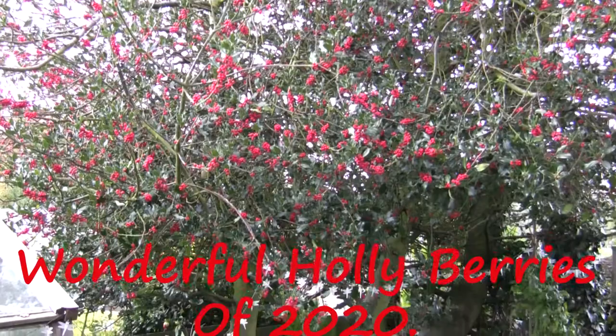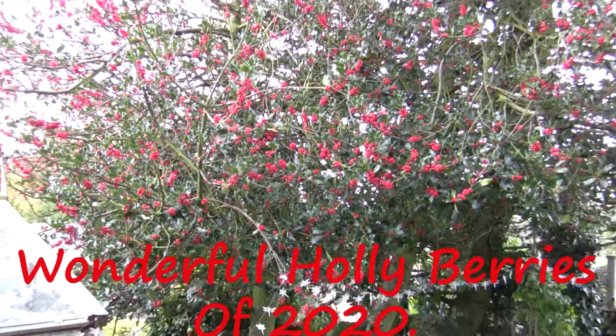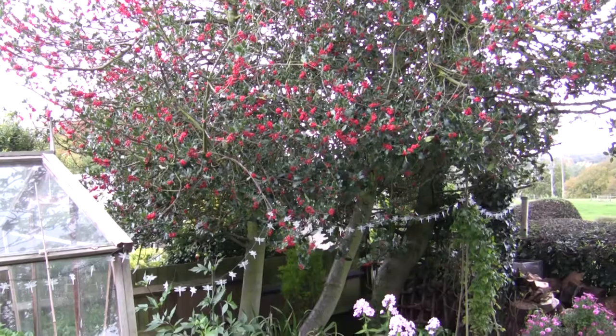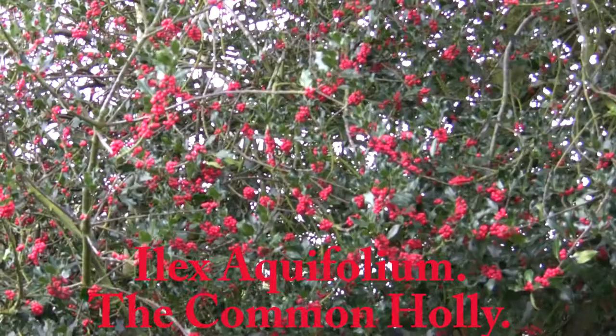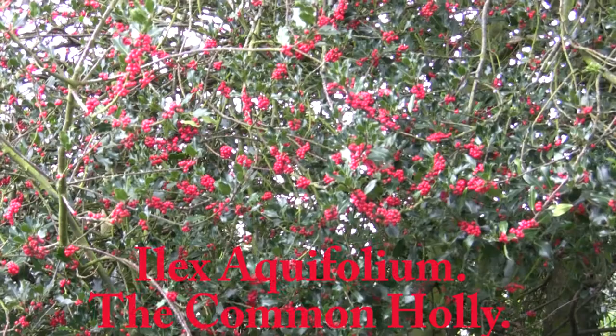Hello and welcome back to another video. Many people asked me about good small trees for smaller gardens, and I just wanted to share this spectacular holly with you this year and the wonderful berries. I'll zoom in a little bit on some of them. This holly tree is absolutely laden with the most wonderful red berries.